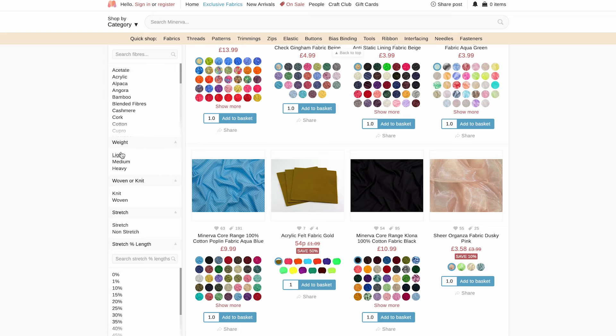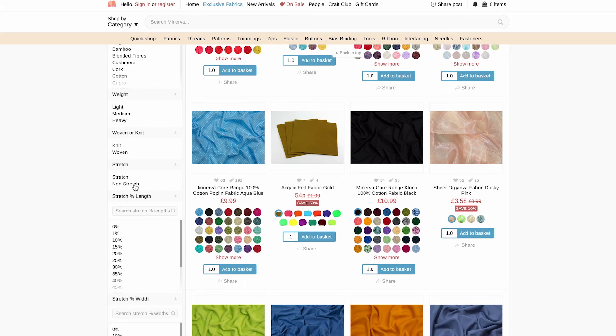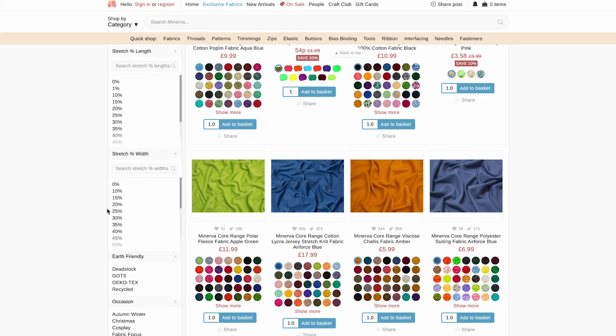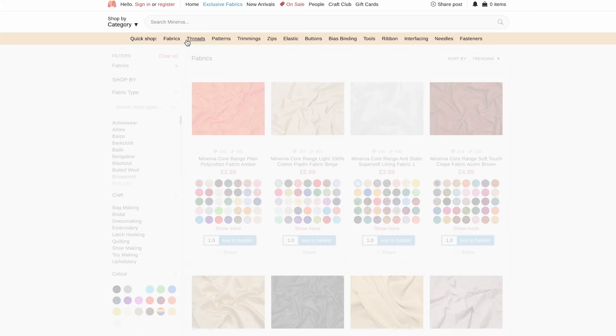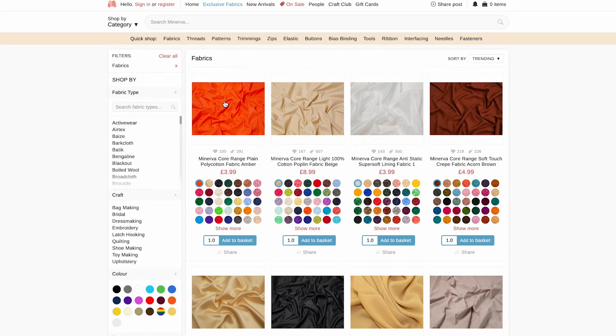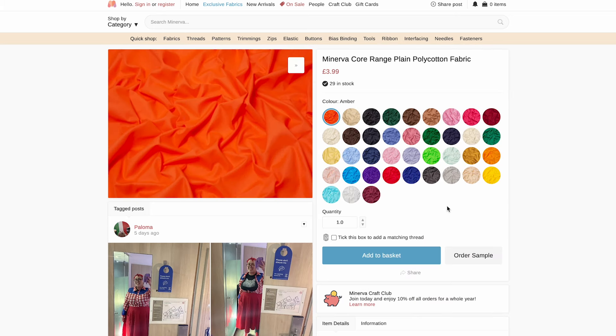If we go back to the sidebar you can select the weight you want, whether you want knit or woven, stretch or non-stretch, and lots of different options to make sure you get the exact fabric you need for your project. If I click onto threads you can see there's so many different options. They also have an option where you can click to add the matching thread for a fabric colour, which is so helpful instead of going through and finding the thread on your own. I'll make sure to leave a link down below to all the fabric shops I show today.